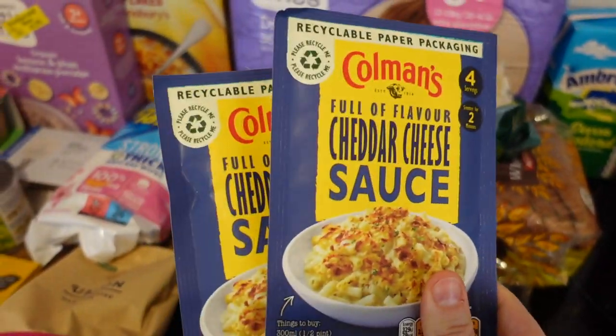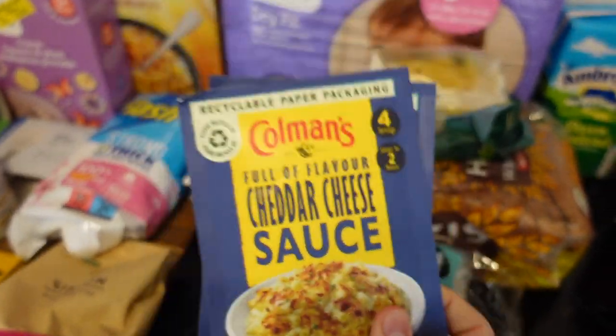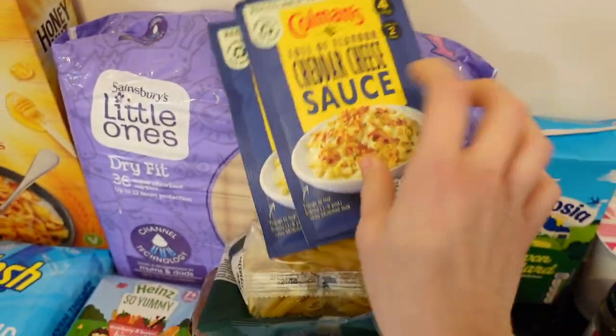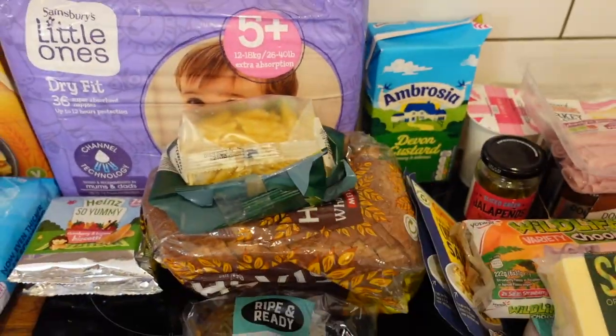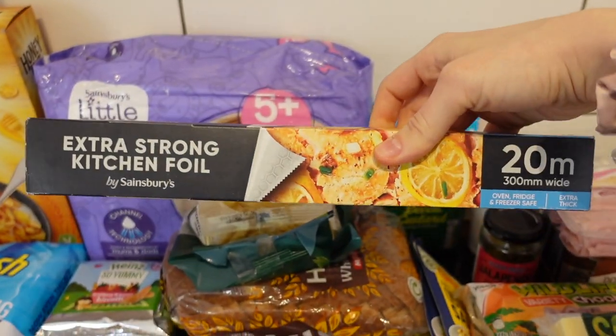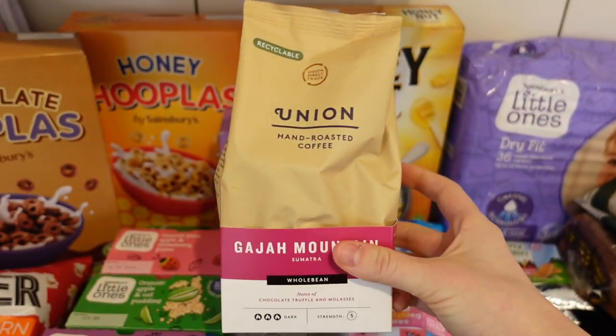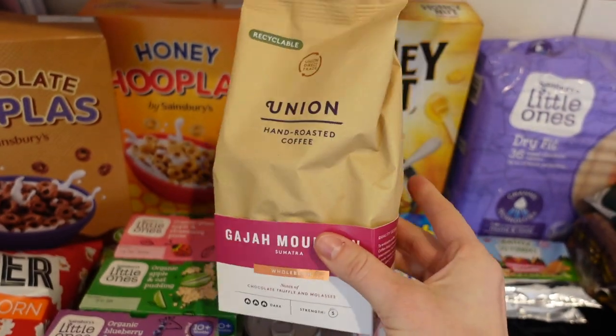I got two packets of cheddar cheese sauce mix — they're 60p each on offer, and I use them for cheesy leeks or pastas and things. I just like to always have them in my cupboard. Then I got some extra strong kitchen foil — I think that was £3. We got some coffee beans — Curtis makes me a coffee every morning. These are £5.